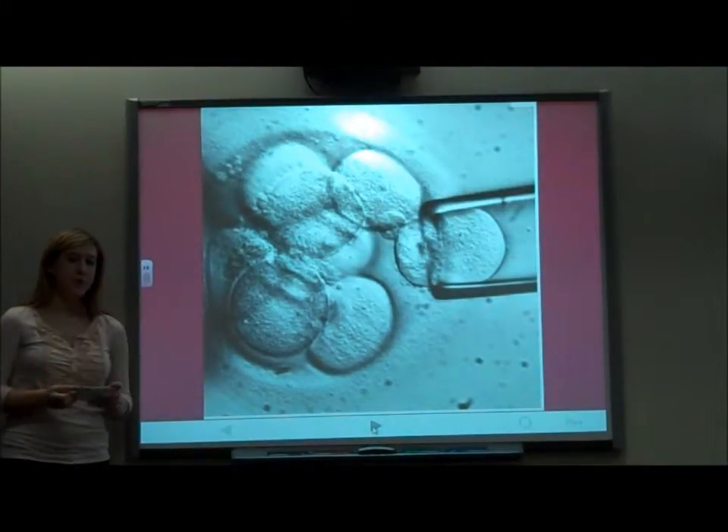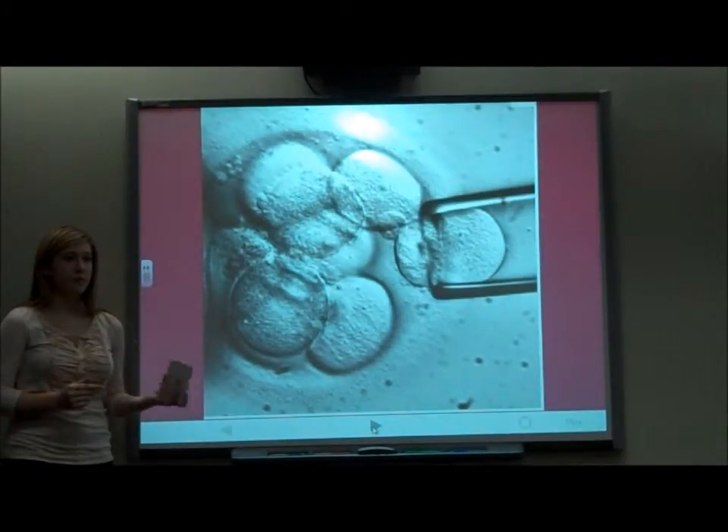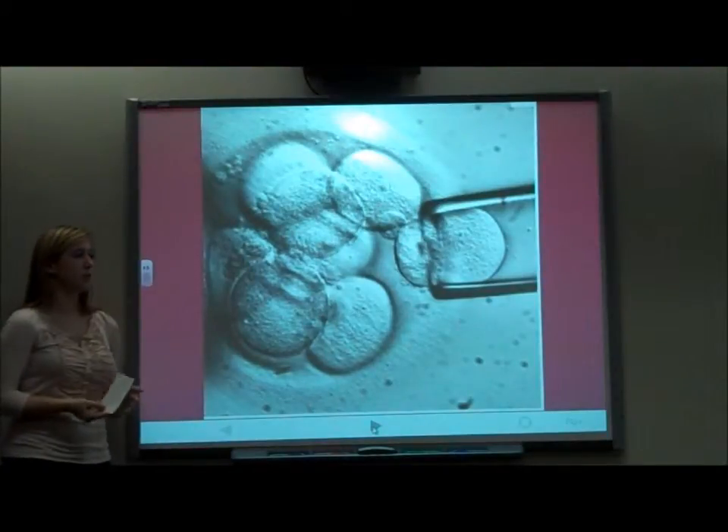The ethical issues of PGD are that people argue they're playing God, and sometimes if it doesn't work out, you're throwing away embryos that could be used to make a child — so it's seen as destroying the protection of human life.